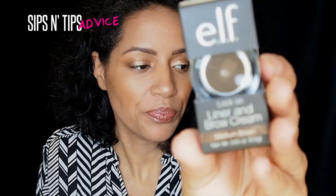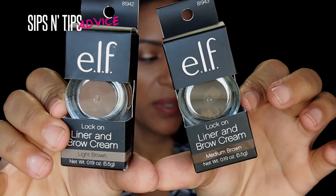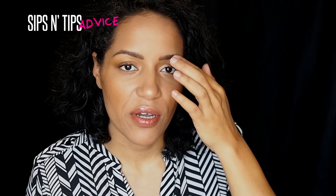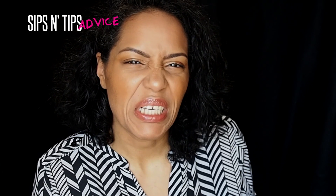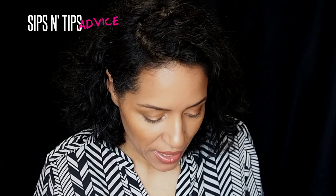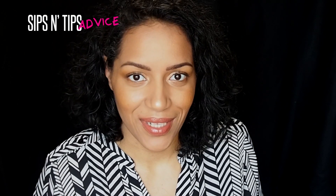From ELF, these are called the Lock On Liner and Brow Cream, and I got both shades just to test them out — light brown and medium brown. I kind of wanted to play with it and see, maybe lighten up here and darken up there or something. I'll be testing them out and showing you guys how it works — let's see if it really locks and loads.